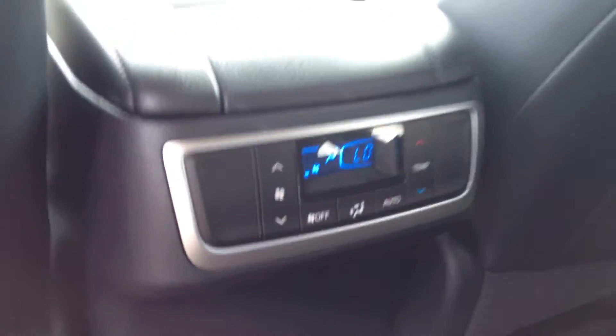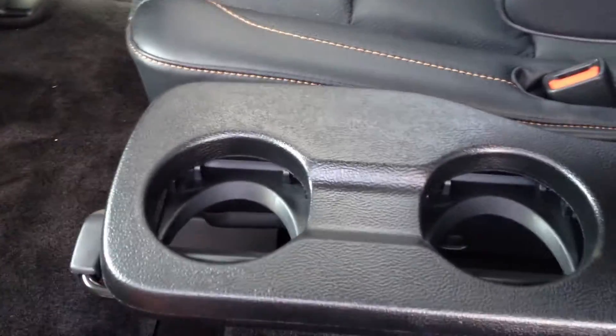The second and third rows have their own independent climate controls. You have captain's chairs. In the second row you get this neat little cup holder that pops up, or it can lay back down and give you some crawl space there for that third row. And again, that's all leather.